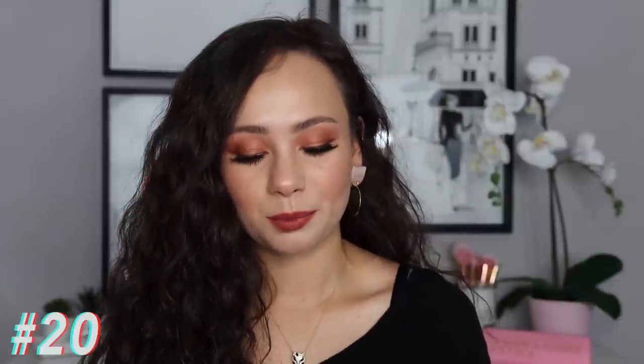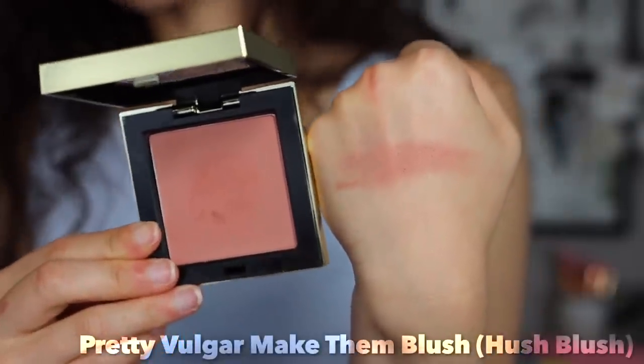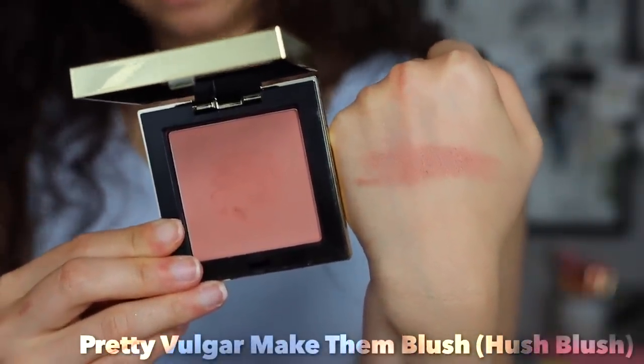Number 20 is this Pretty Vulgar blush — Pretty Vulgar, I feel like, was a bit of a fail at Sephora because they no longer sell it. This is in the shade Hush Blush; I got it in a BoxyCharm. I love the color but I'm not as big a fan of the formulation — I think it has a little too much pigmentation for my complexion. If you have a medium or deeper skin tone you might really like it, but I find when I put it on it's just too much at once and I have to work hard to blend it out.